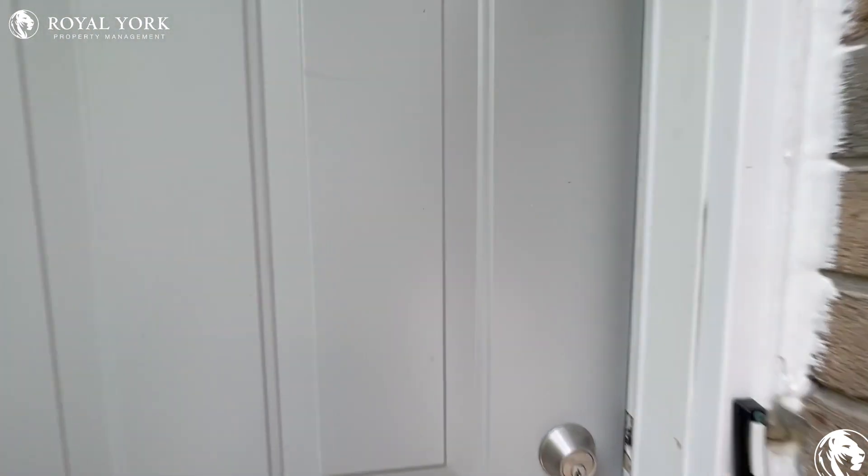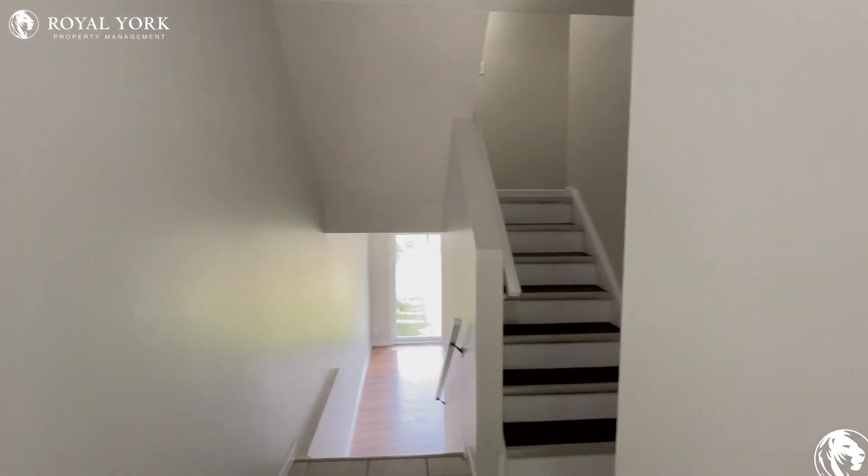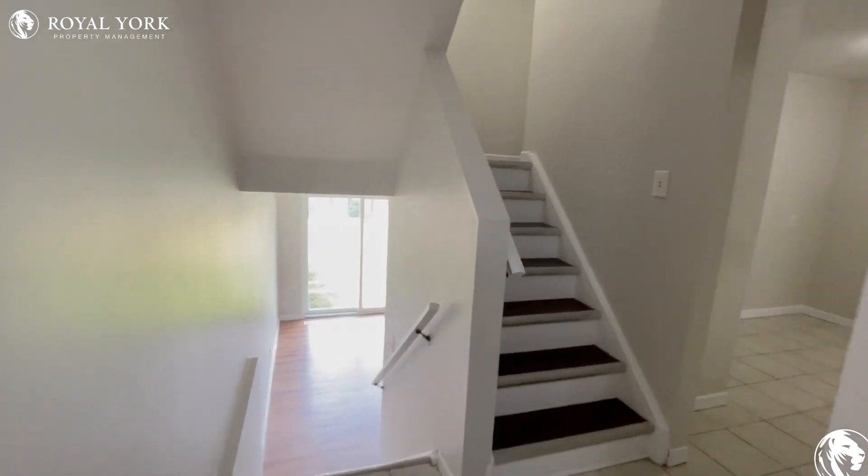Welcome to Unit 16 here at 88 Churchill Street in Waterloo, Ontario. We have this beautiful three-bedroom, one-and-a-half bath unit available for rent as soon as today.